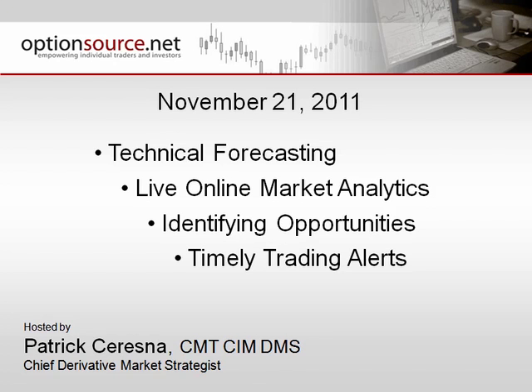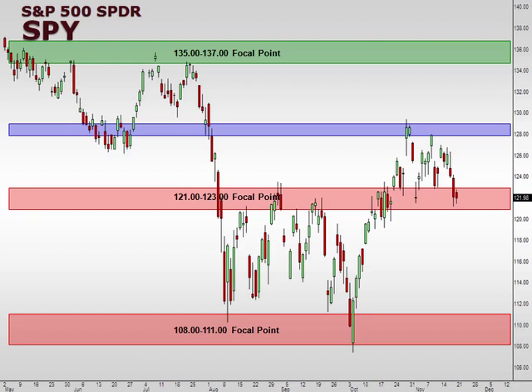Hello and welcome to the ISE Equity Index Outlook for November 21, 2011. This is Patrick Suresna. As always, we start off with a chart of the S&P 500 using that SPDR exchange-traded fund symbol SPY.